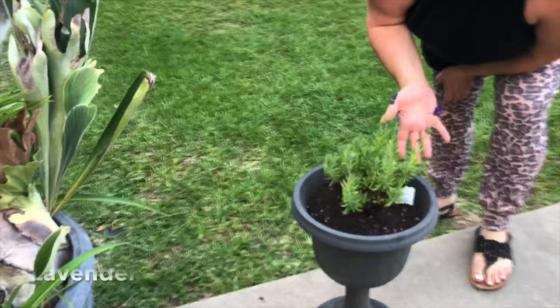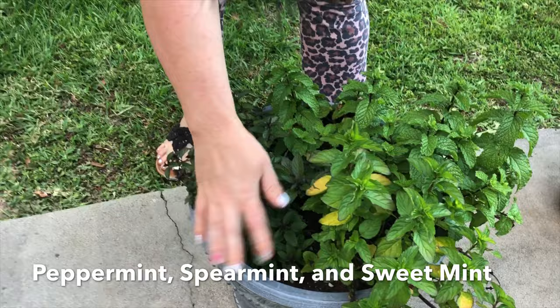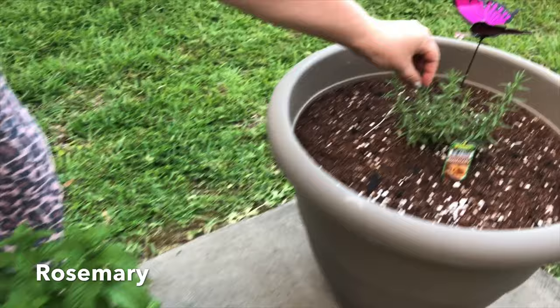Here I've got some lavender growing — you can see my pretty little blooms. It just smells so good. This is all of my mint — I've got peppermint, spearmint, and sweet mint. You can just rub your hands on it and it smells so good and minty. And then my rosemary, which we're hoping takes off.